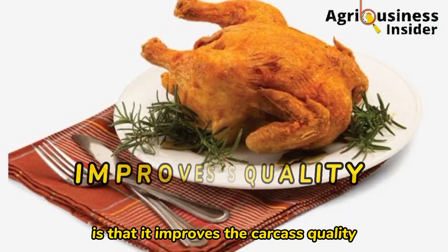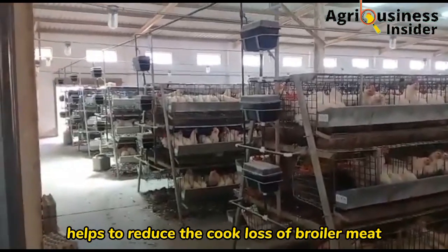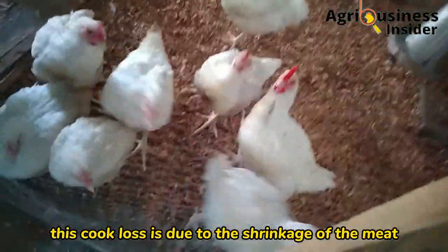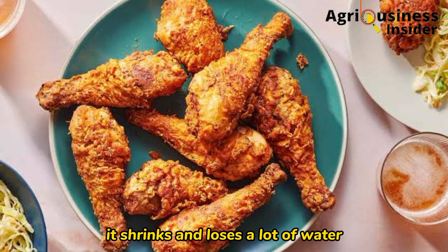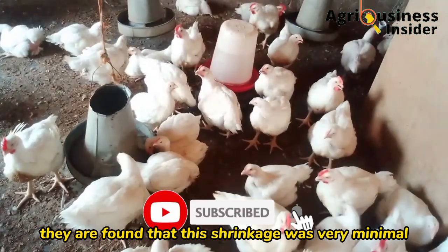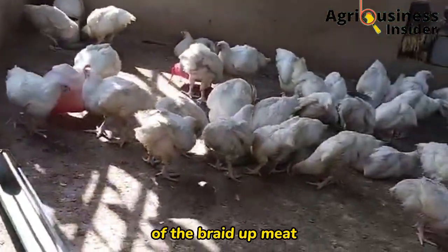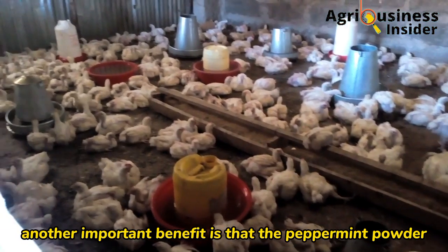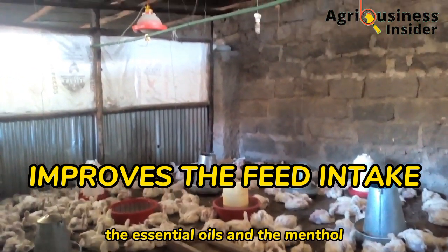Another important benefit of peppermint powder is that it improves carcass quality. The antioxidant properties of peppermint help to reduce the cook loss of broiler meat — that is, the shrinkage of meat during cooking. For example, when you cook a drumstick it normally shrinks and loses a lot of water, but broilers fed with peppermint showed very minimal shrinkage, due to enhanced stability of the broiler meat from the important compounds found in peppermint powder.